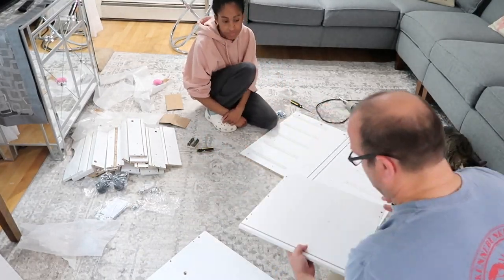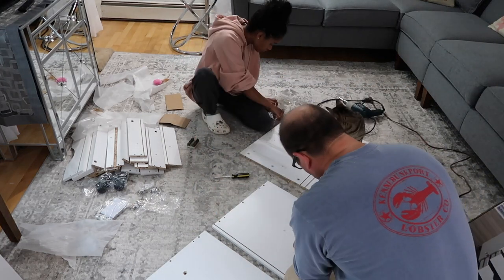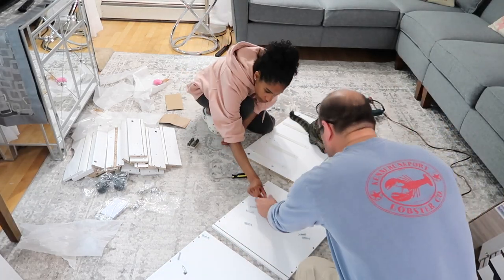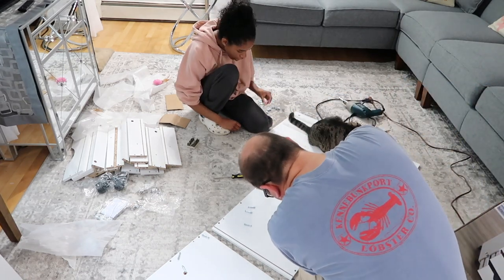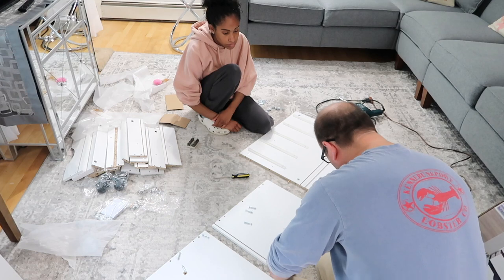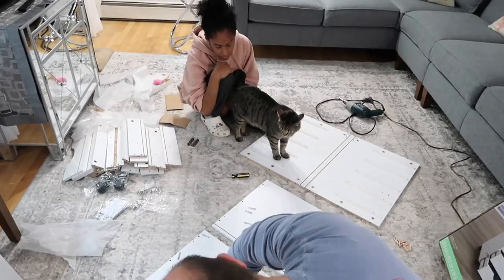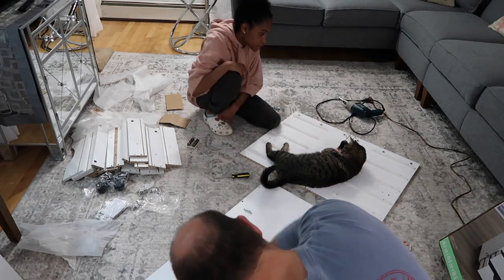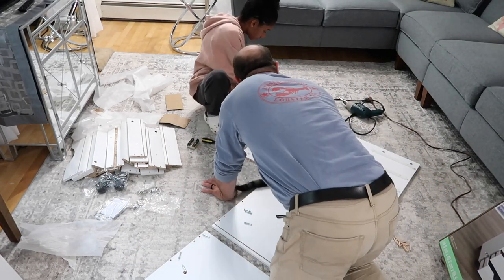Leo was thinking he wasn't getting enough attention, so he had to make sure he was the absolute center of things. As a cat, it's his duty to lay right down and check out what's happening. We got this cabinet at Michael's, and if you're looking for storage, it's definitely a good time to look in September because a lot of things are on sale due to people moving into college dorm rooms. It's always a great time in the fall to find storage, and this was no exception — it was at least 30% off at Michael's.